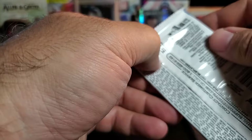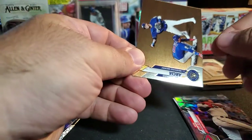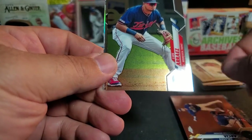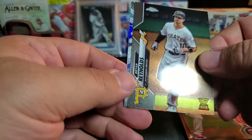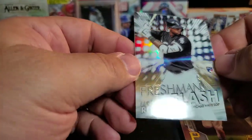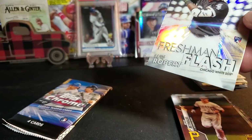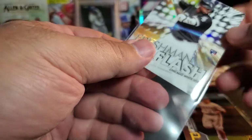Pack two - Orlando Arcia, Luis Arraez, Brian Reynolds, and oh nice - Freshman Flash Luis Robert! That's a nice card, I like that one.